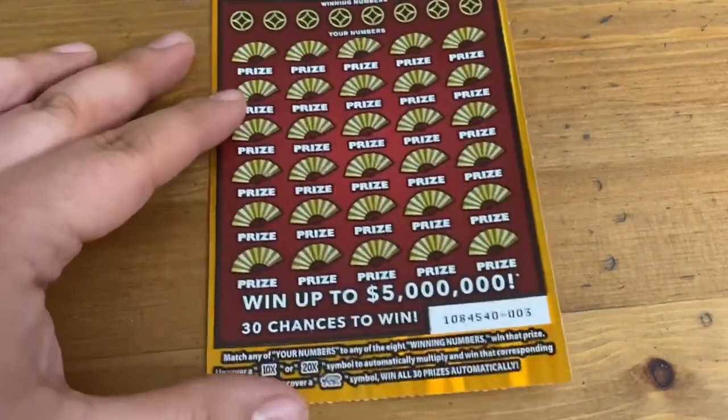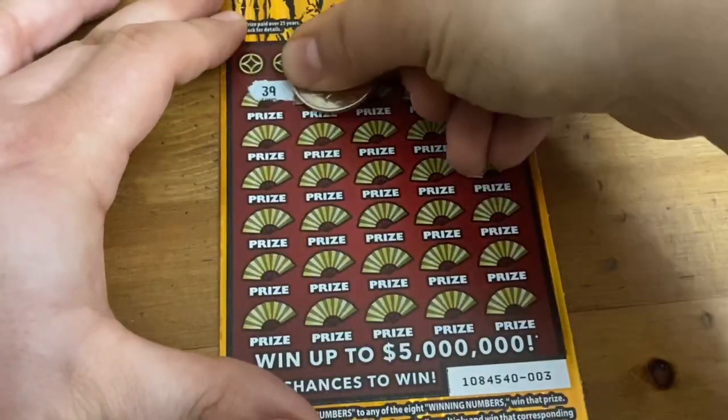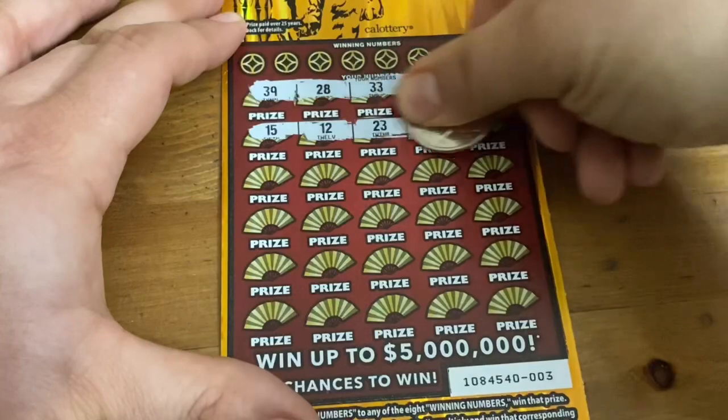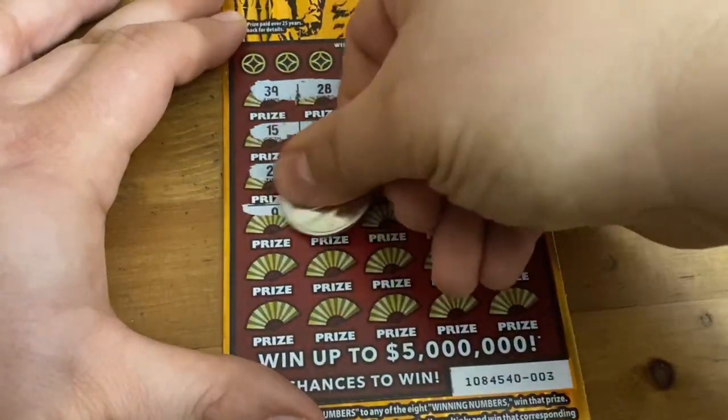It's all right, we got ticket 3. Who needs ticket 2 when you got ticket 3? Hoping to find a multiplier or that tiger — that would make my day.